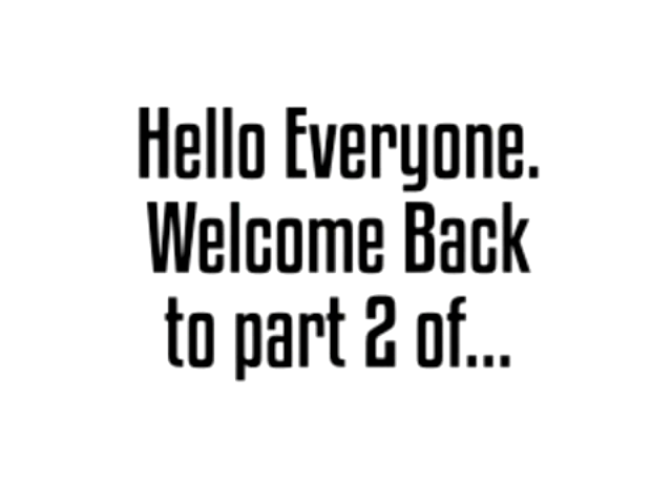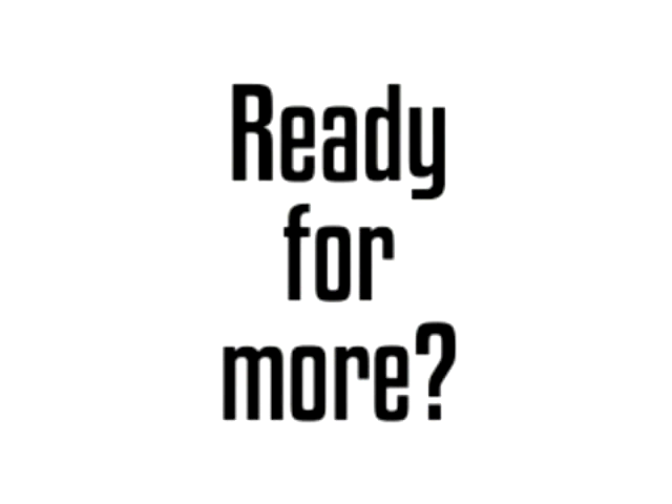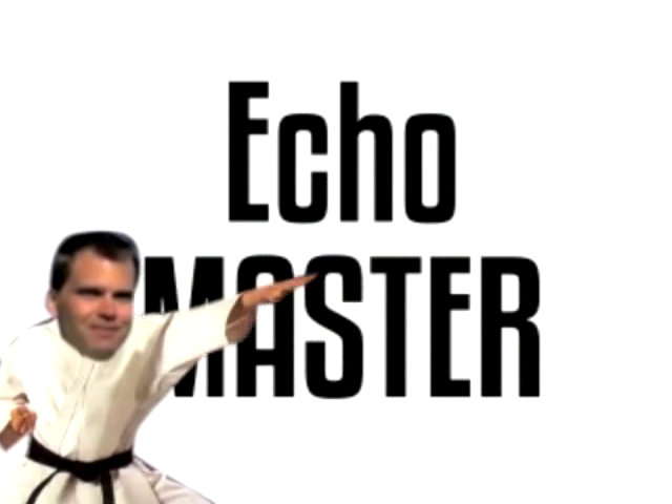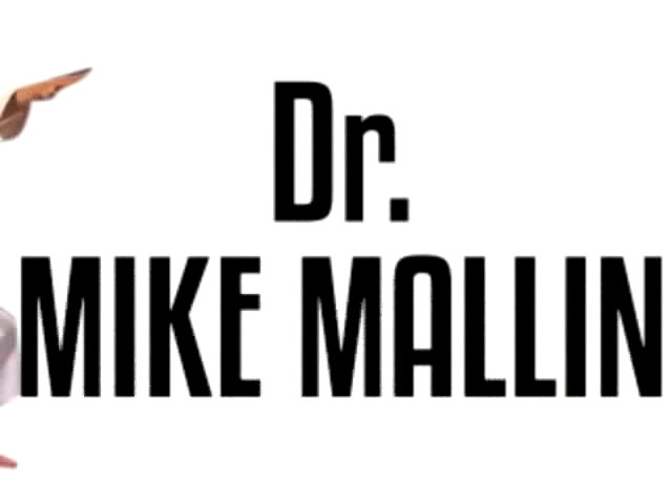Hello everybody, welcome back to part two of diastolic heart function. Hopefully you've had a couple weeks to recover from your diastology-induced coma, and you're back. We're here with the echo master today, the only emergency medicine physician dumb enough to have taken and passed the cardiology echo boards, Dr. Mike Mallon.